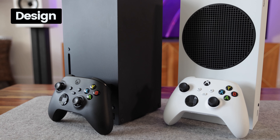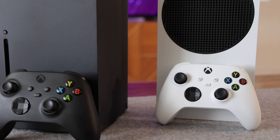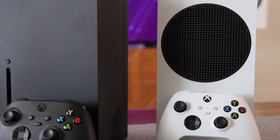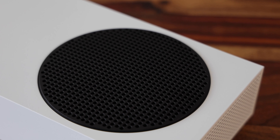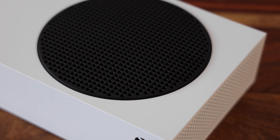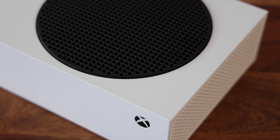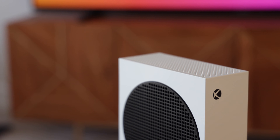From a design perspective, the Series S is the clear winner for me. Whilst this is the entry level Xbox console, the Series S has a lovely minimalist product design that will look great in any gaming setup. With the white exterior and contrasting circular black fan grill, it just looks super clean. I really like the small form factor — the Series S will easily fit in pretty much any TV or media unit.